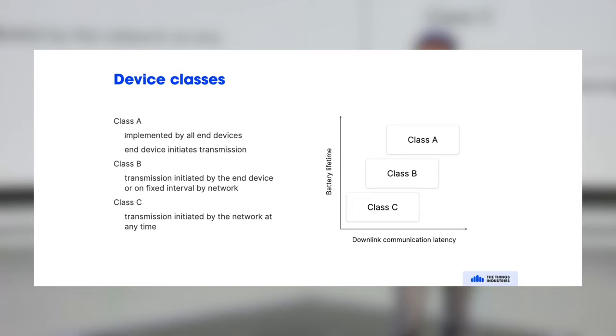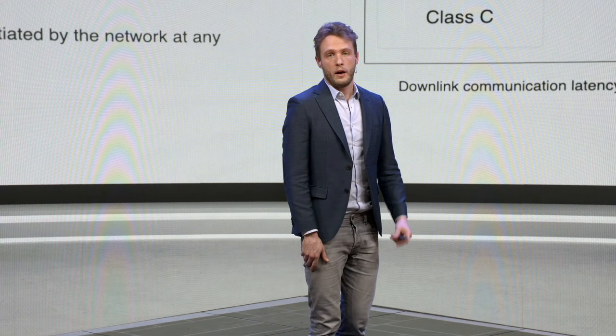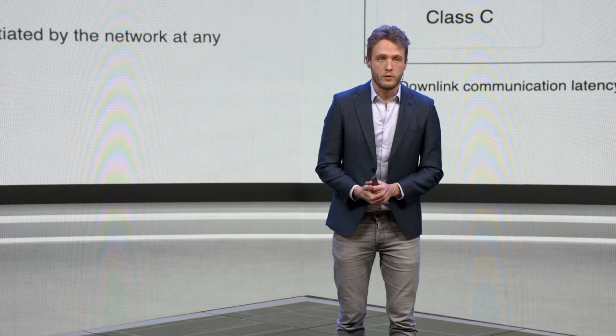What's really important in LoRaWAN is device classes — there are three. Class A is implemented by all LoRaWAN devices: the end device can initiate a transmission and send a message at any time. This is typically used by sensor nodes or devices that on a regular interval send a heartbeat — for example, reporting battery level and sensor status.